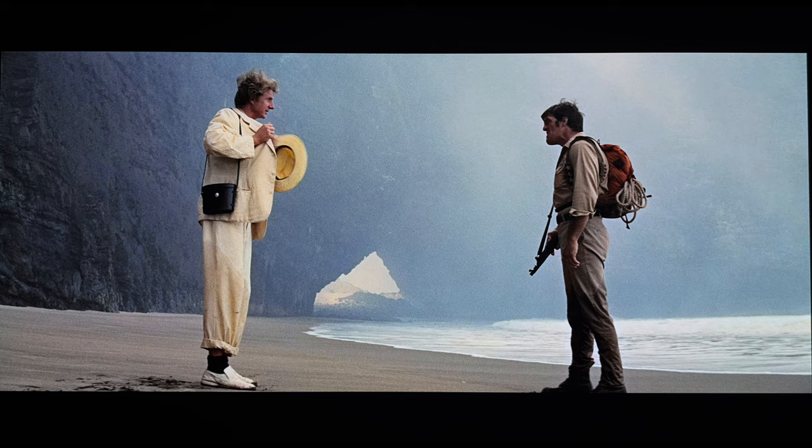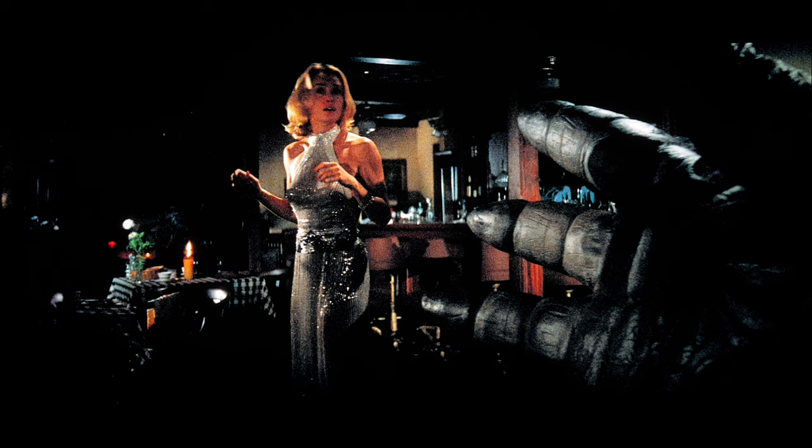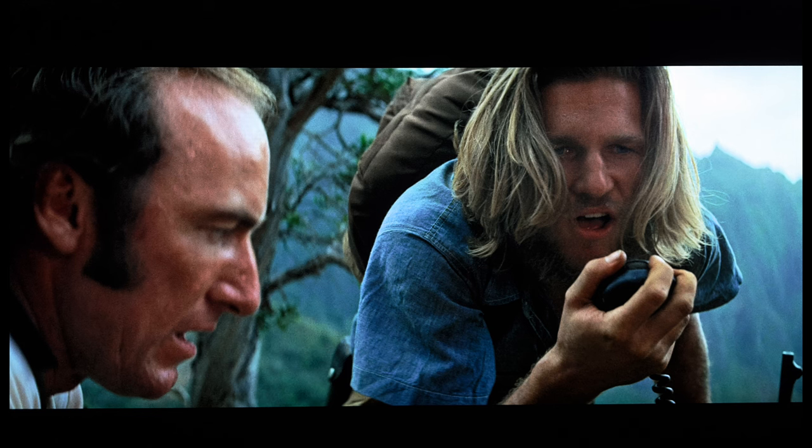Condition-wise, it does look pretty free from most source blemishes aside from some very minor bits of dirt here and there. It looks as if Paramount mercifully laid off the DNR button as grain is nicely preserved. It's medium in overall density, appearing slightly heavier in the optical or special effects heavy shots. For those pixel counters out there, the average bit rates on the disc are downright abysmal at times — typically hovering in the low 30s, often hitting single digits, but rarely going above 50.